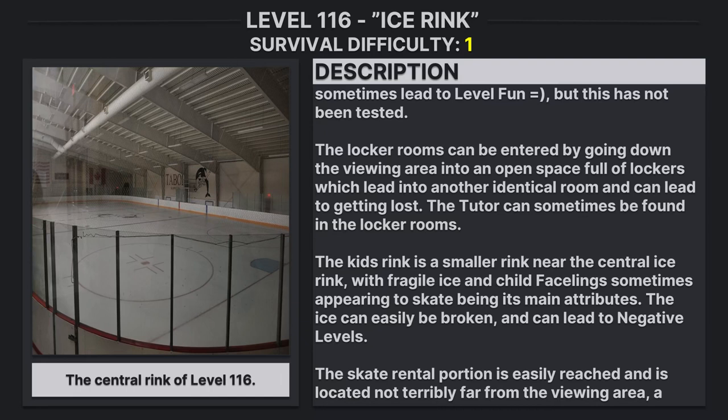The kids' rink is a smaller rink near the central ice rink, with fragile ice and child facelings sometimes appearing to skate, being its main attributes. The ice can easily be broken and can lead to negative levels.